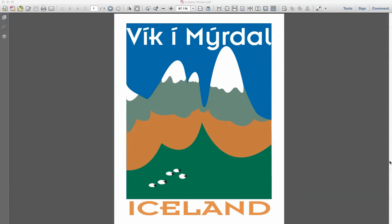Hi Meredith, this is Rebecca with your Modernist Travel Poster Critique. Iceland is such a wonderful country to represent for this assignment, so I really appreciate that you chose something really cool like that.